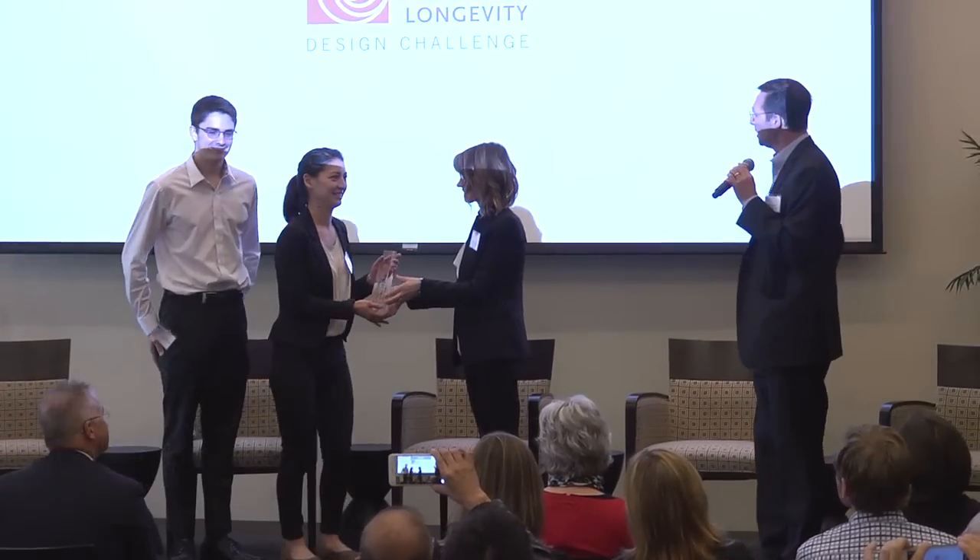We're the team of SPAN. My name is Maya, this is my partner Nick, and we are third year industrial design students at California College of the Arts.